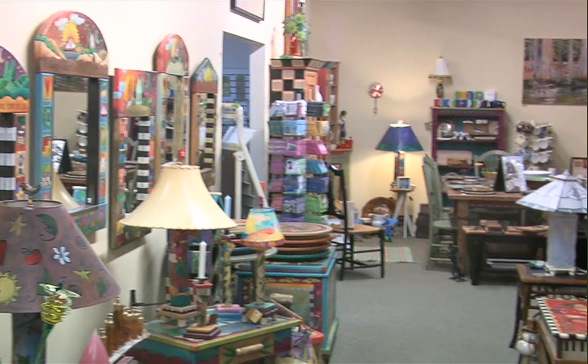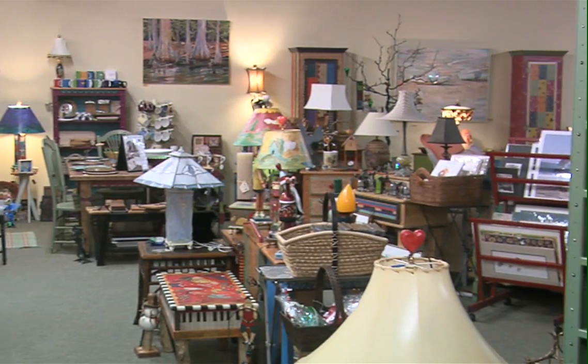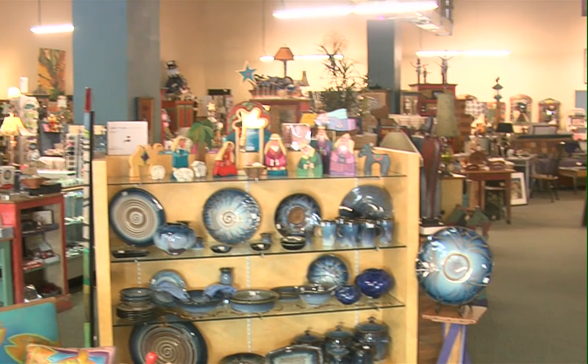Our first stop today is Paddywhack and I'm here with the owner Chuck. Hello Paul, welcome to Paddywhack. We're artists for life. What a great space. Thanks Paul. We're in our new location next to Fresh Market on 16th Boulevard.